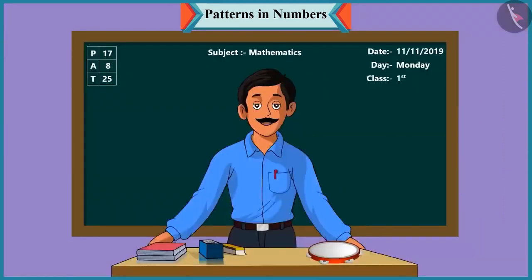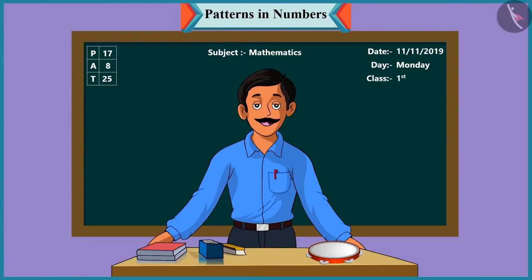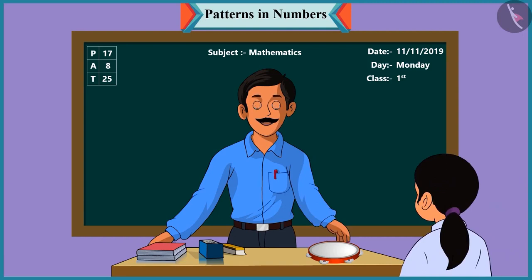Good morning, children. Good morning, sir. Children, today we will play a fun game with numbers. A game with numbers — wow, we'll have fun! Chutki, you come here. Look, I'm going to play this tambourine, and you will have to listen to its sound carefully and answer my questions.